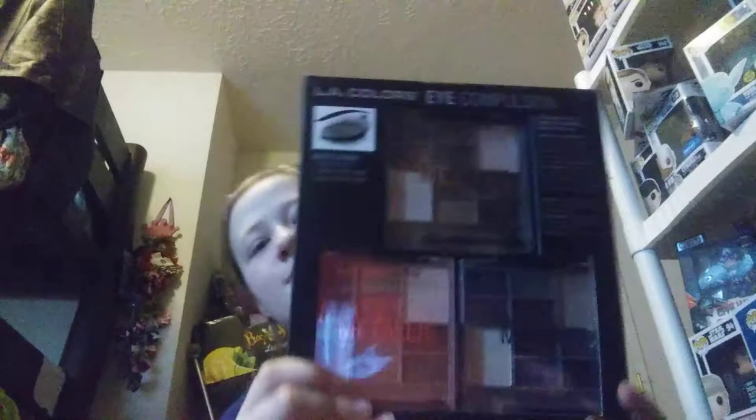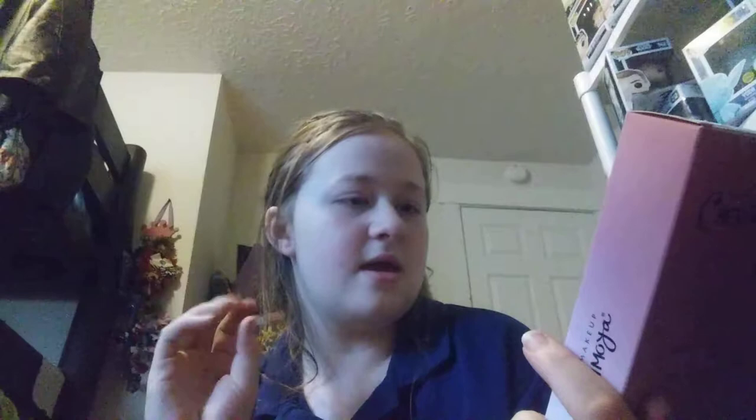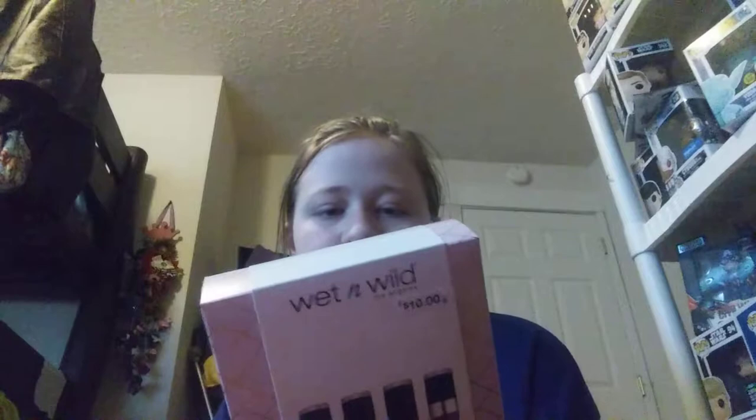And then I got this super cool eye set from my mom and dad. And then I have this glow-in-the-dark makeup right here. And then for my mom and dad, we have this Wet n' Wild liquid catsuit lipstick collection.